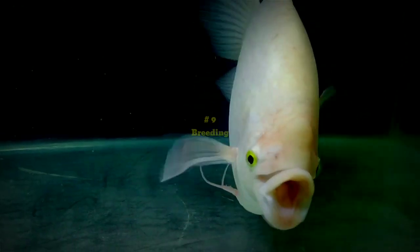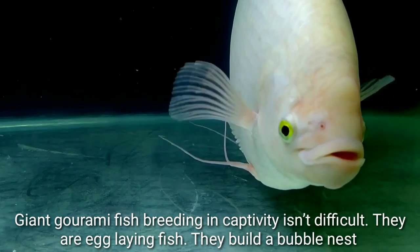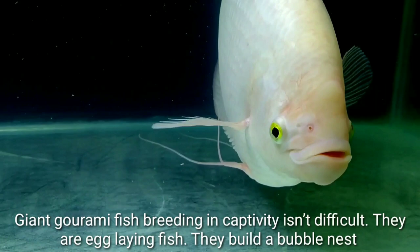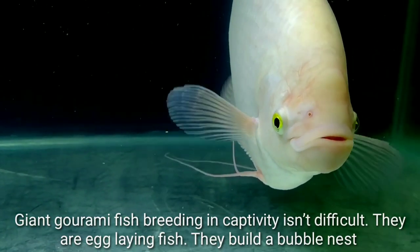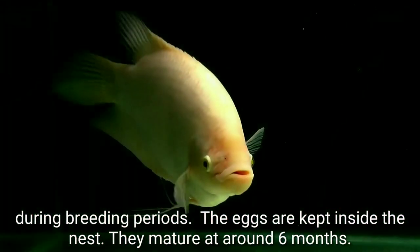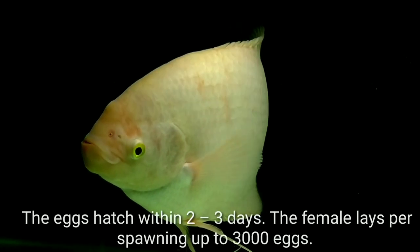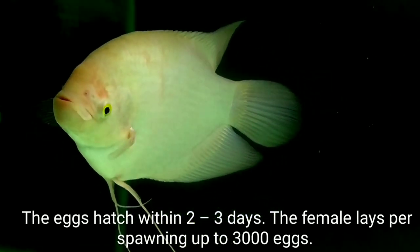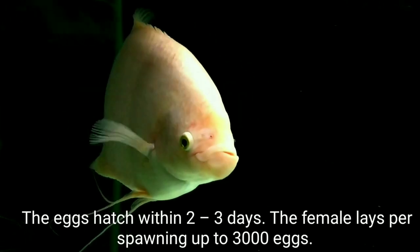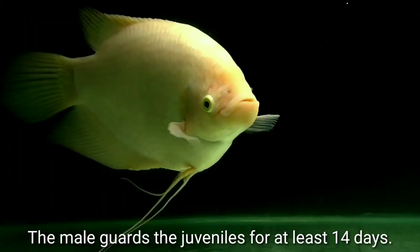Breeding: Giant Gourami fish breeding in captivity is not difficult. They are egg-laying fish and build a bubble nest during breeding periods. The eggs are kept inside the nest. They mature at around six months, and the eggs hatch within two to three days. The female lays up to 3,000 eggs, and the male guards the juveniles for at least 14 days.